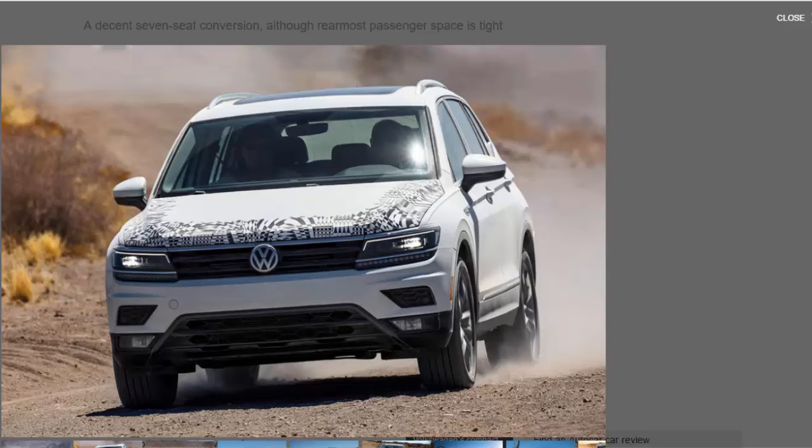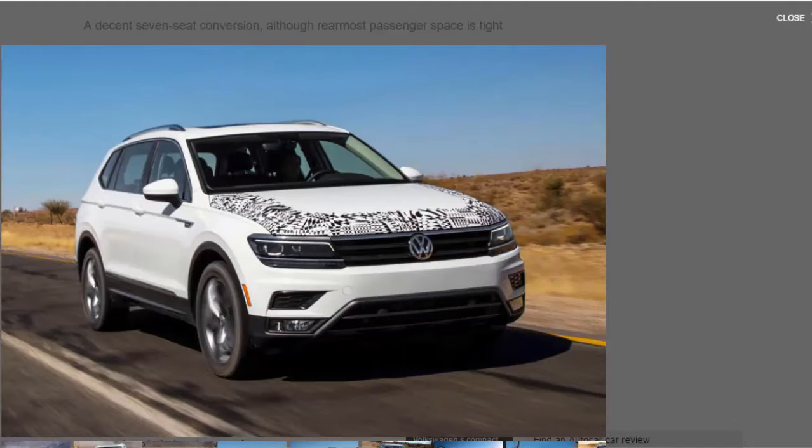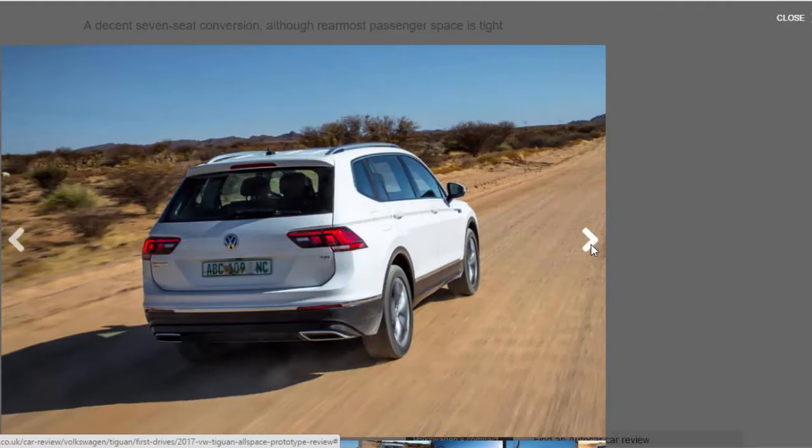Should you buy one? Key to the Allspace's success will be pricing, which VW isn't giving clues on yet. The step-up from the standard model needs to be competitive, because the rearmost seats — the principal purpose for buying the car — only have a narrow usable scope. It's easy enough to imagine a Tiguan customer being talked up into one, but less certain that buyers considering other cars would rush to a dealership to try it.